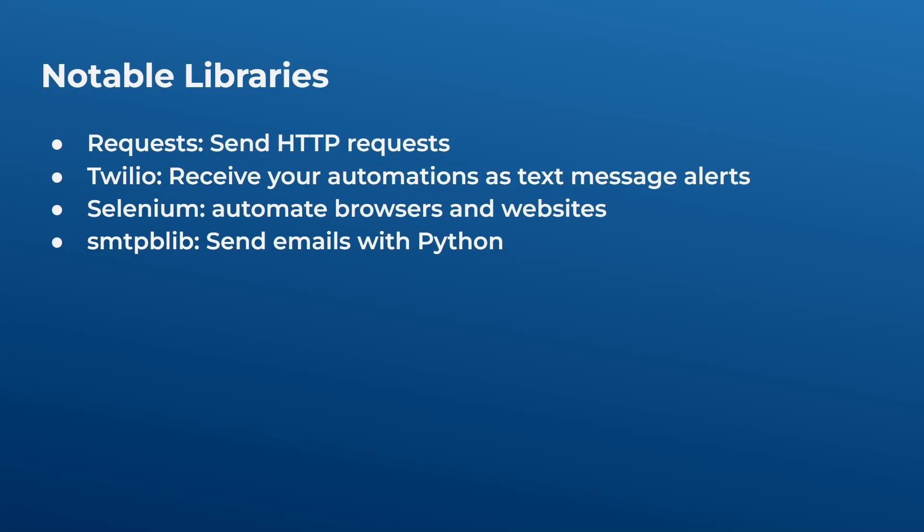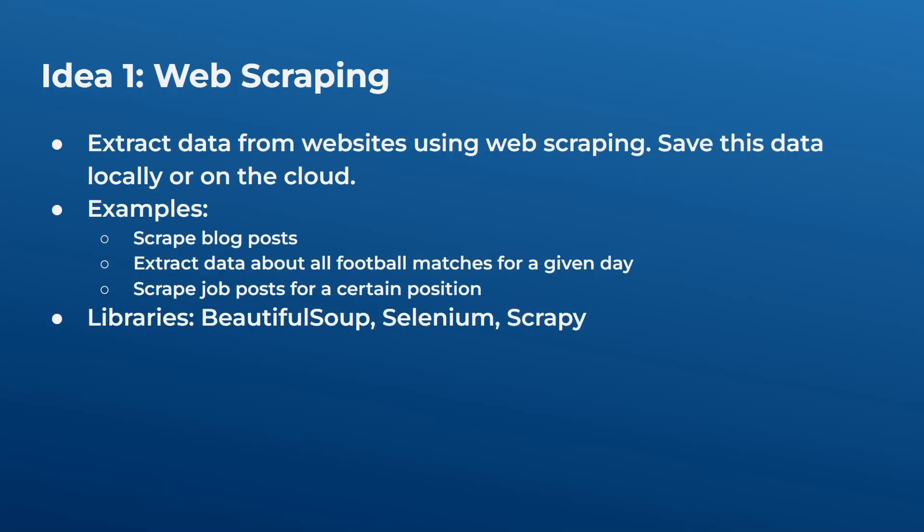Finally, there's smtplib — this library helps you send emails with Python. If you're automating something and you want to receive certain alerts in your email, you will probably use this library.